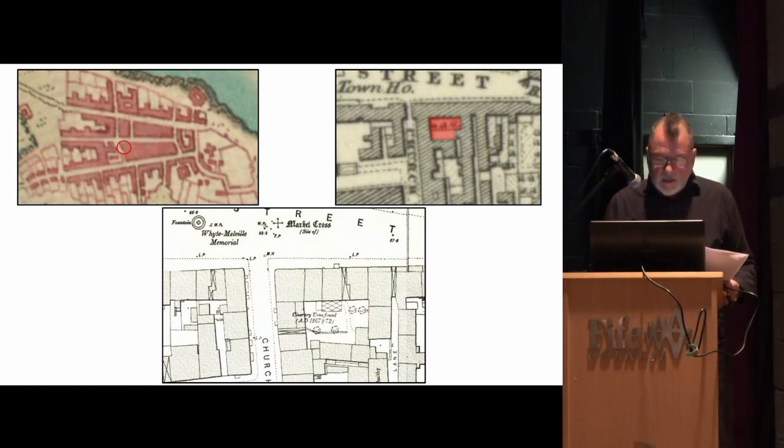If you note here, it says 'cinerary urns found 1867 and 1872.' It wasn't until we looked at this particular edition that we discovered this — it wasn't on the HER either local or national. It just goes to show there are things out there on maps that aren't actually known about.